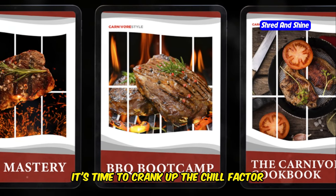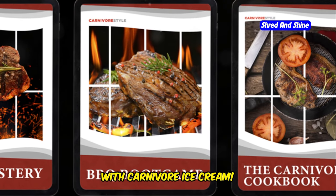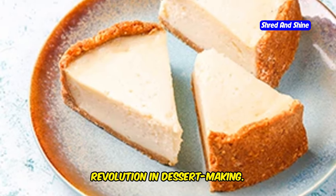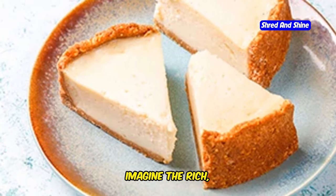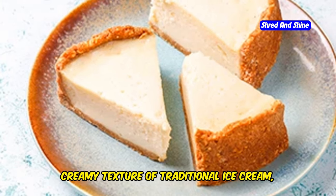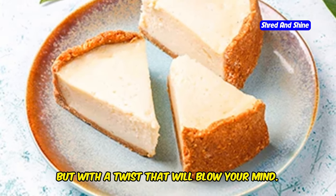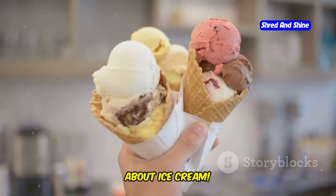It's time to crank up the chill factor with carnivore ice cream. This isn't your typical ice cream — it's a revolution in dessert making. Imagine the rich, creamy texture of traditional ice cream, but with a twist that will blow your mind. Forget everything you thought you knew about ice cream.